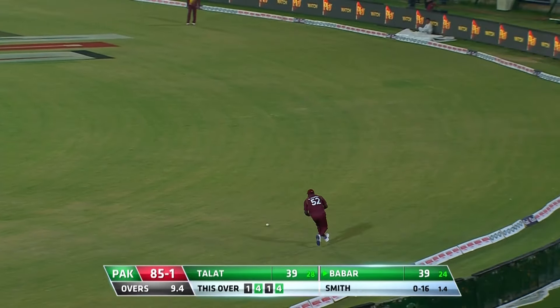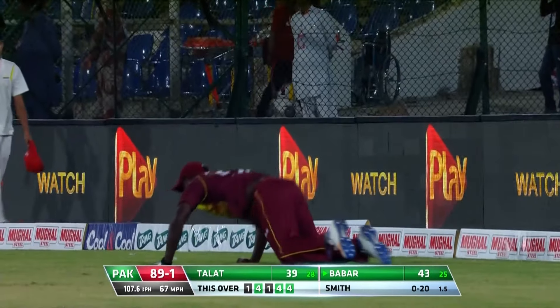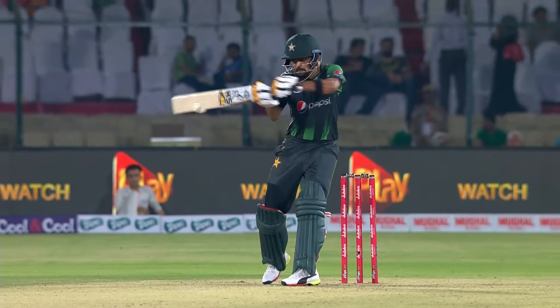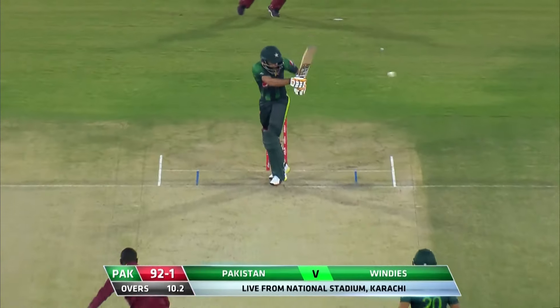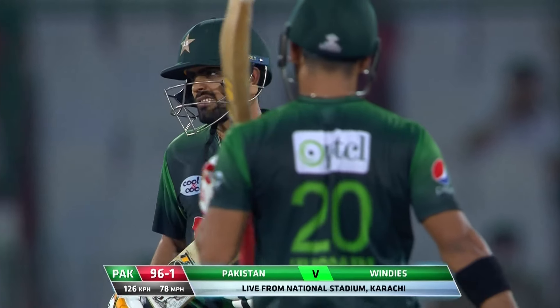That was a slow one and he pulls it — it's gone through. We've seen that before. Slow delivery once again, short, easy picking for Babar Azam to put it away. This is not going to help — wrong length delivery and punished.